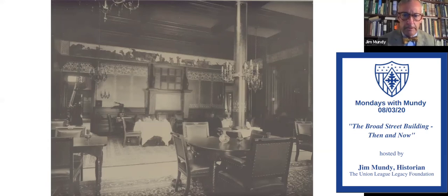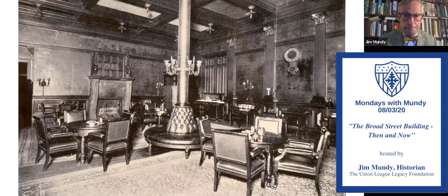In 1902: same furniture, same chairs, same tables. They've now added an upholstered circular divan or sofa around the base of the column. The fireplace mantle and over-mantle are still there. The mural over the south wall has begun to deteriorate a little, but you can see they've added electric lights in the ceiling — those little light fixtures are electric lights.